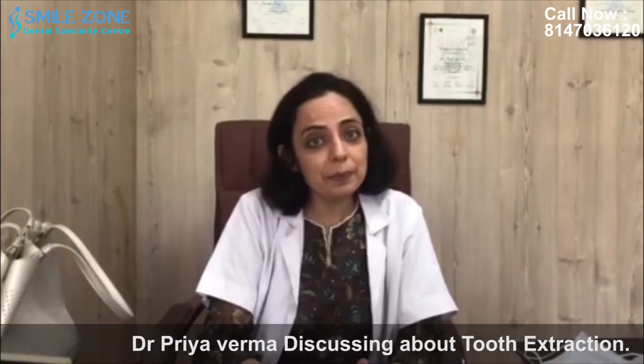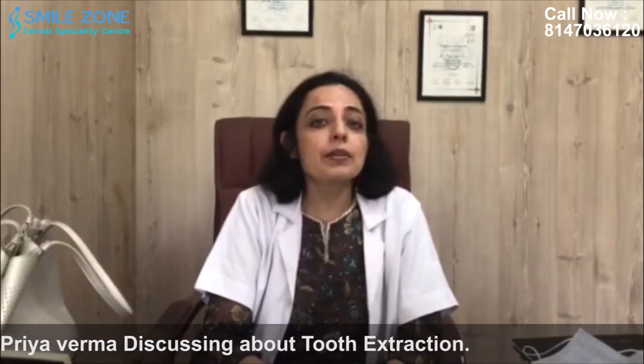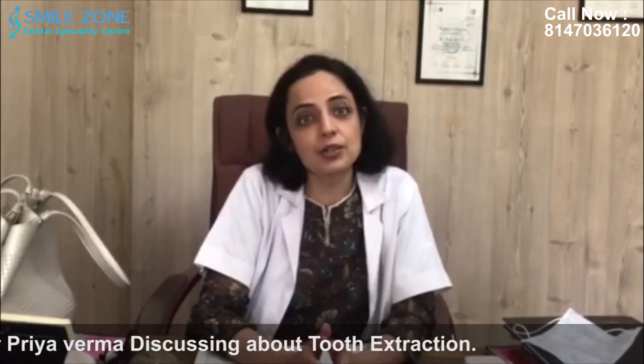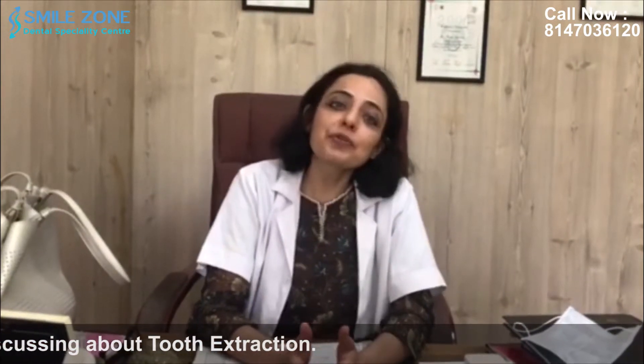A few more causes of extraction are orthodontic therapy in young persons, where to align your teeth properly your orthodontist may recommend that you remove two or more teeth. Also, it can be for patients who require chemotherapy and their doctor advises them to remove infected teeth so that the infection does not spread. So these were some of the causes for which a tooth may require removal.